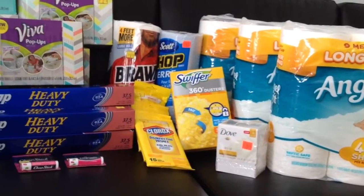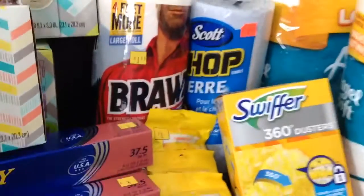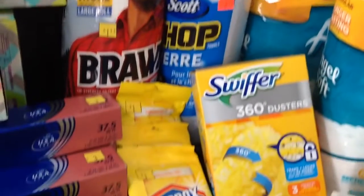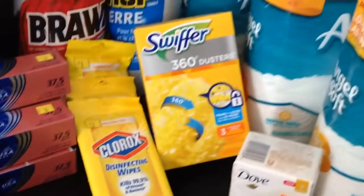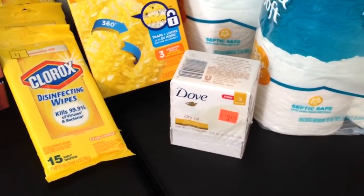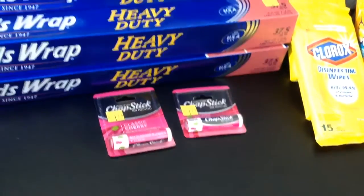I also took the time to dig because I didn't have time yesterday, and I got the brownie paper towels. There were two shop towels — I just grabbed one. The Clorox disinfectant wipes, and the Dove bar soap over here was tucked in the very back. And then of course I had the ChapSticks.